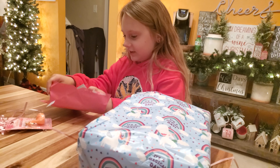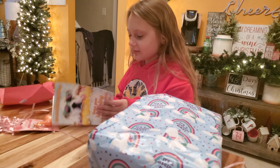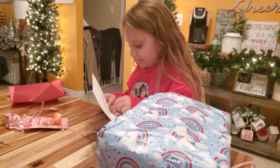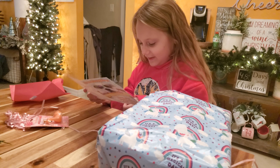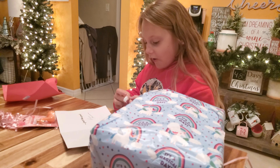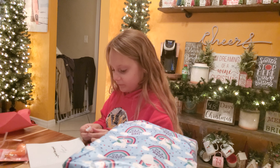I wonder if it's money. What'd you get? I'm going to get a penny! That's a special gold dollar Grandma gets you every time. Wow! Put that in the piggy bank with all the others.